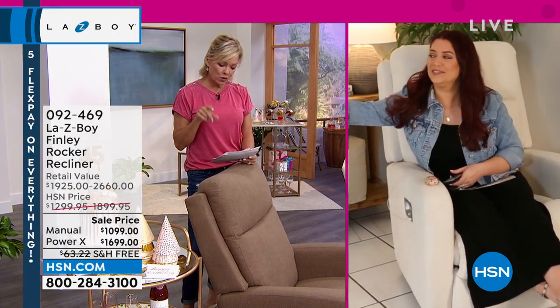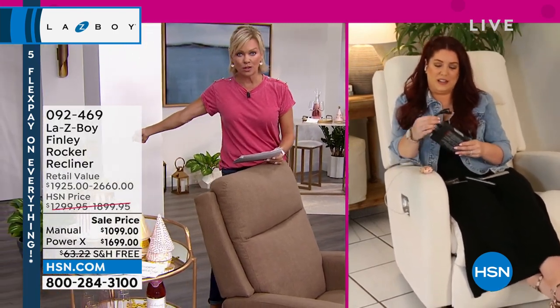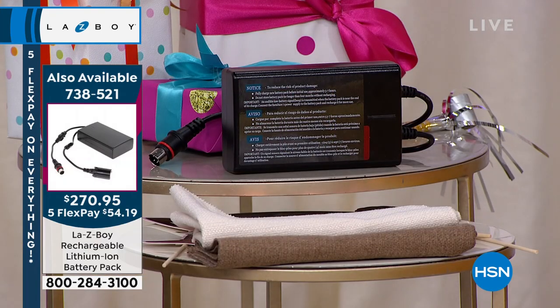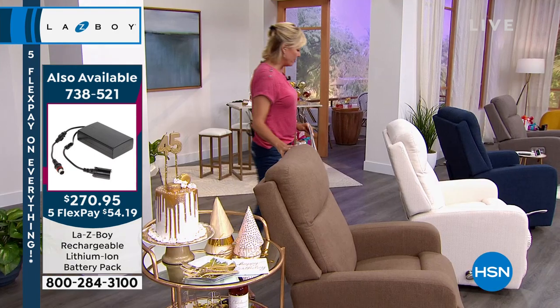We'll put it up on the screen — we have a couple hundred left. That's the battery pack that allows the power mode without being close to a wall. The battery pack is item 738521. Thanks for mentioning that, Nicole. Because some of us have nice big open floor plans, and the last thing you want is an extension cord running all the way to one wall or another.